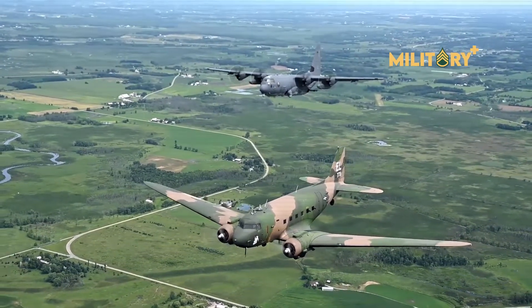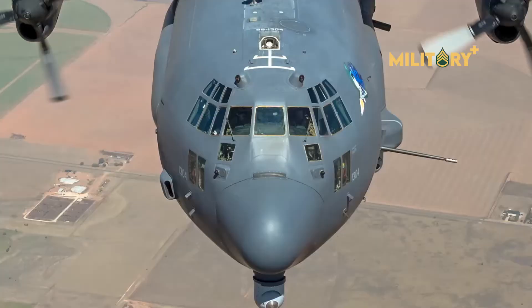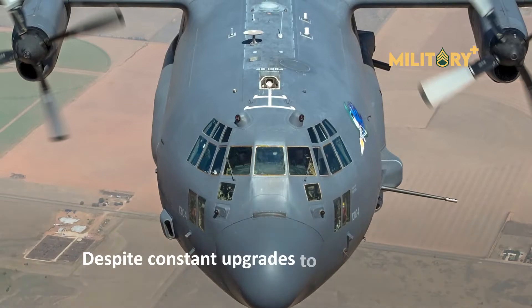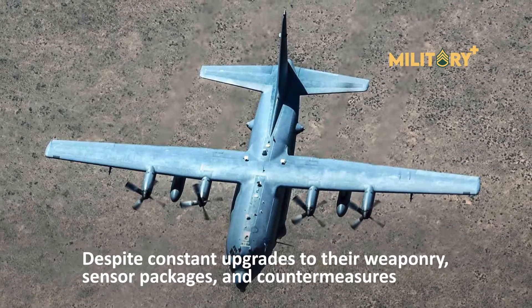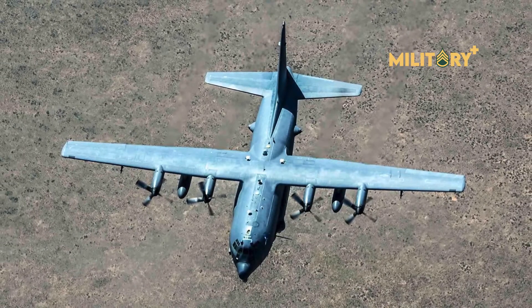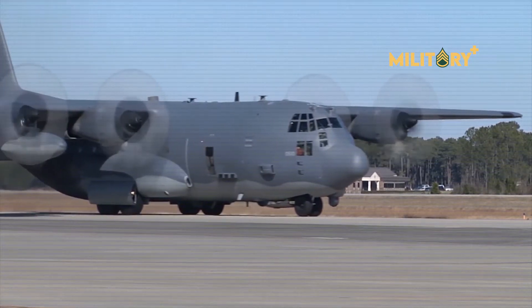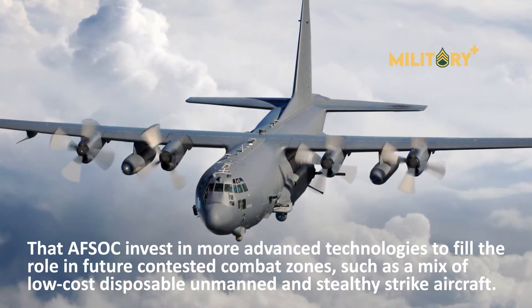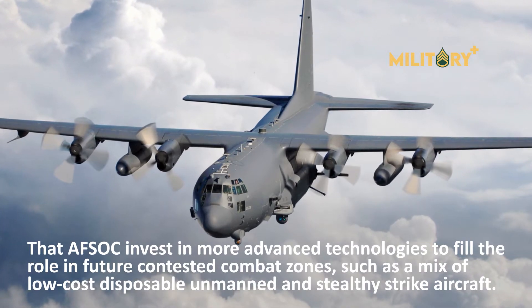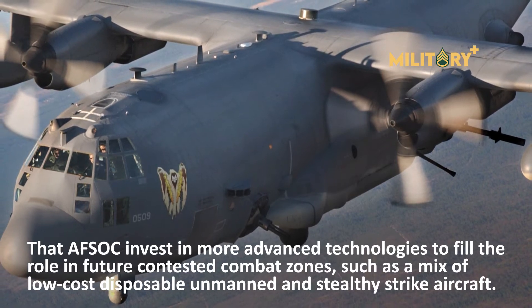For the past 50 years, AC-130 gunships have provided close-air support to special operations forces. Despite constant upgrades to their weaponry, sensor packages, and countermeasures, the aircraft are not expected to be survivable in future non-permissive environments due to their high signatures and low air speeds. Military analysts, such as the Center for Strategic and Budgetary Assessments, have recommended that AFSOC invest in more advanced technologies to fill the role in future contested combat zones, such as a mix of low-cost disposable unmanned and stealthy strike aircraft.